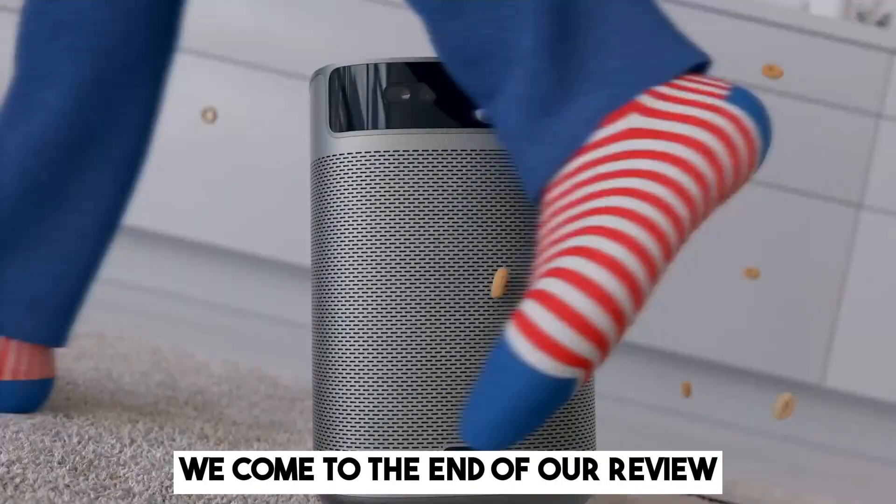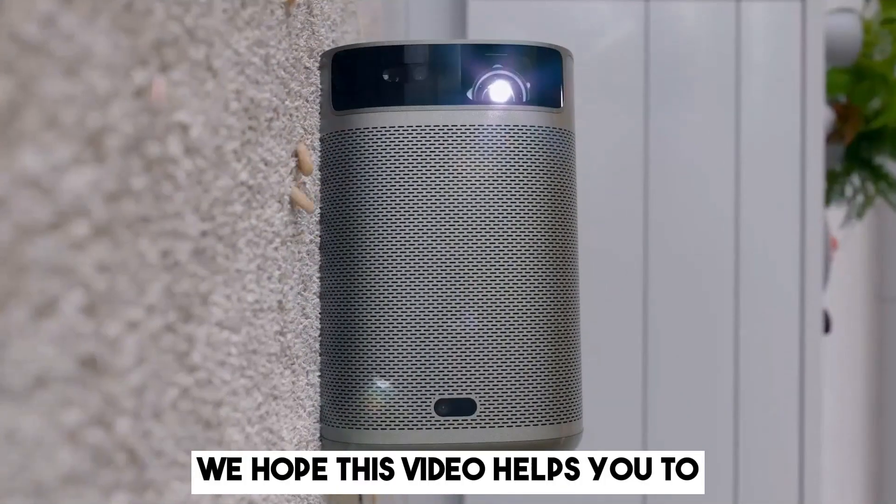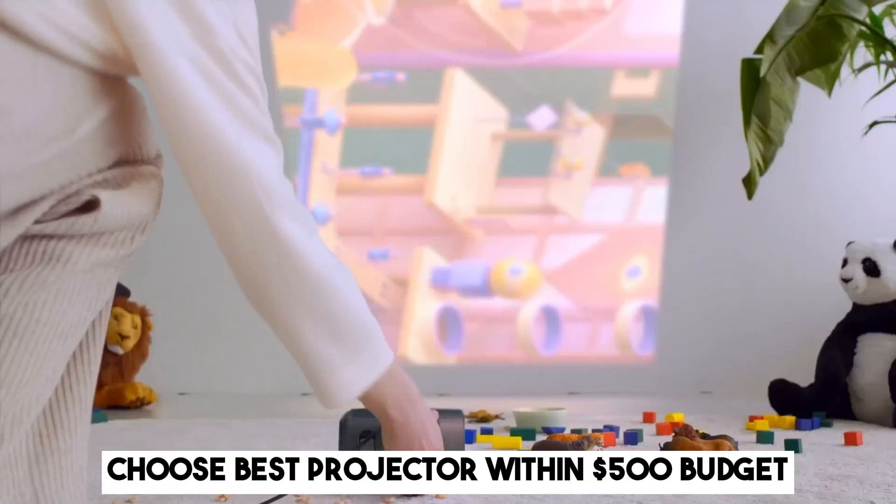And with that, we come to the end of our review. We hope this video helps you choose the best projector within a $500 budget.